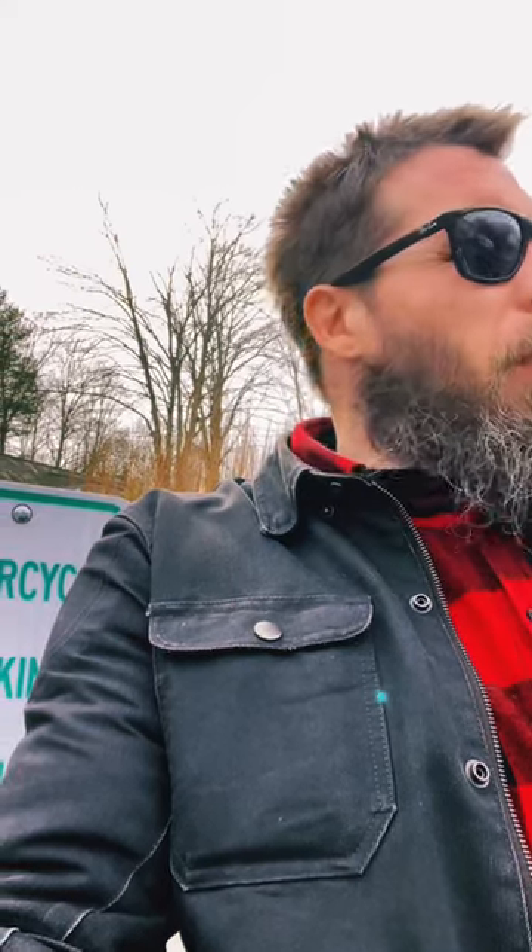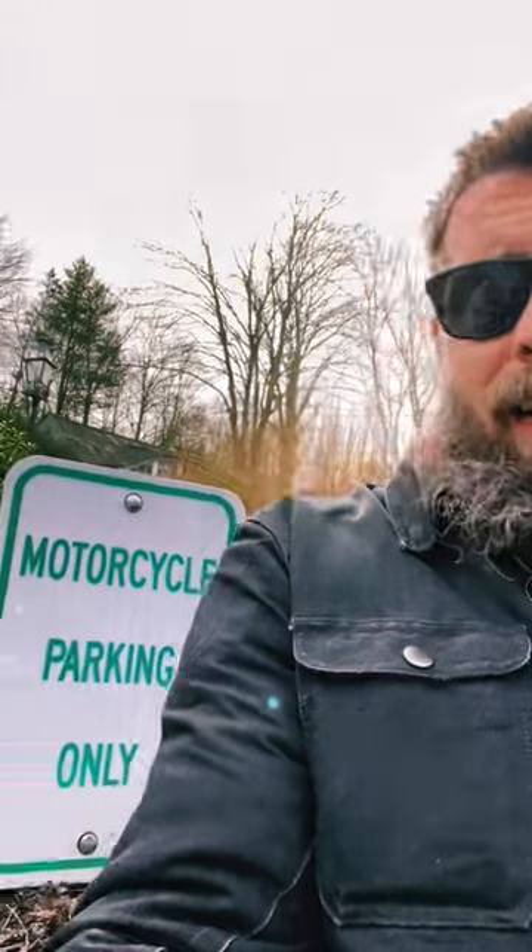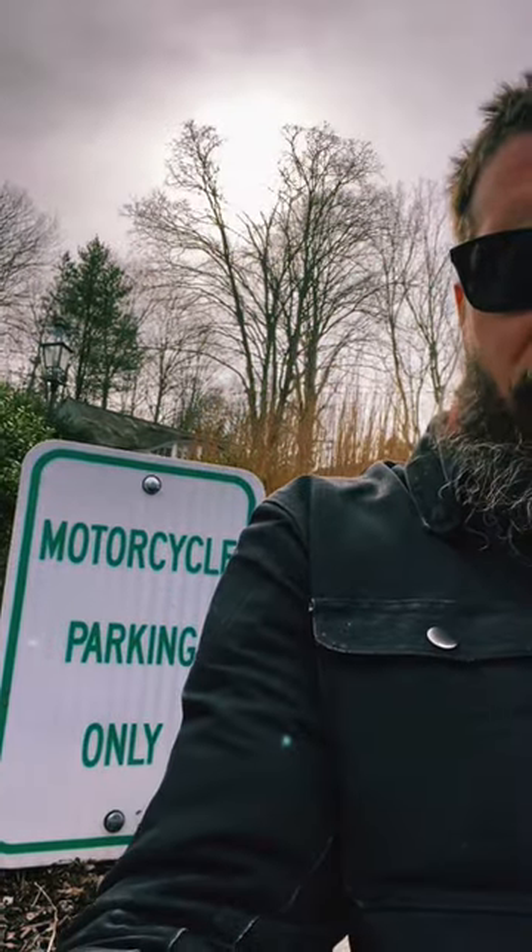I'm out here taking advantage of this absolutely beautiful winter New England day. It's February 16th or something like that and it's like 60 degrees outside. I happened to stop and find some motorcycle parking here in Chester, Connecticut.